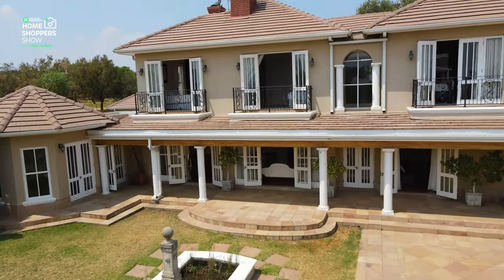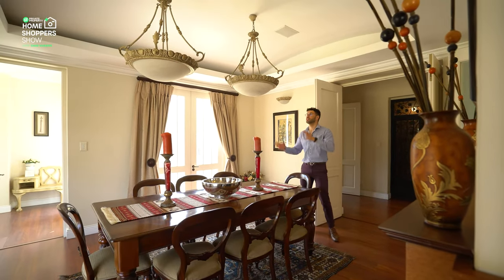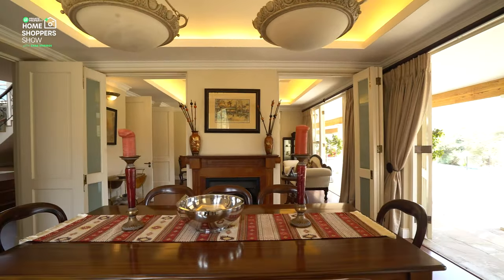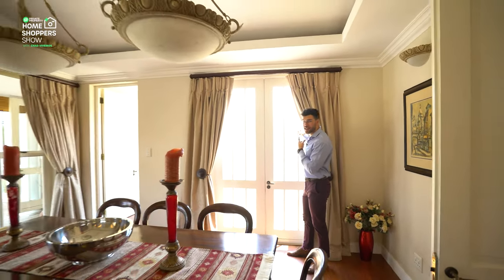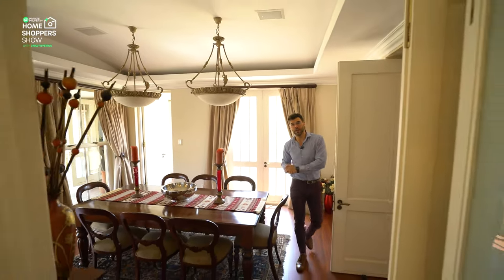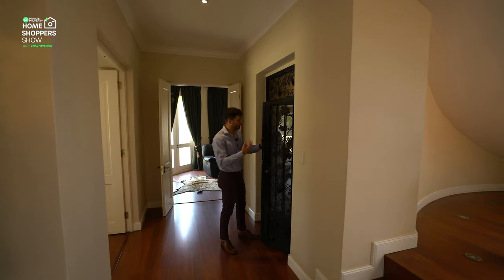Moving further, you find yourself in the dining room with its very own fireplace, down-lighting from two chandeliers, and design elements that fit comfortably with this country home. There's also a door that leads out onto the front side of the house where you can peek at a really nice fountain, and another door we're about to visit.